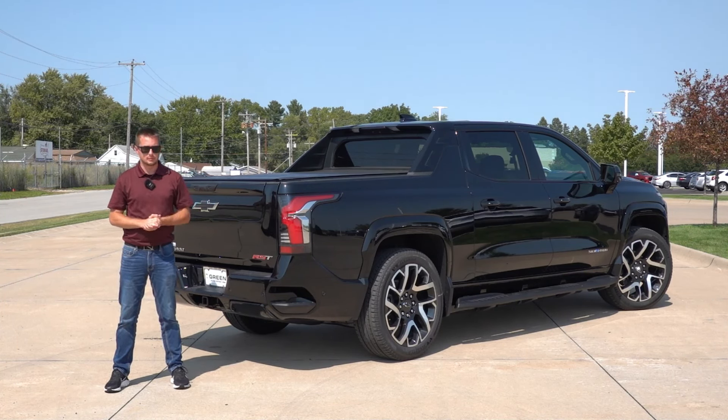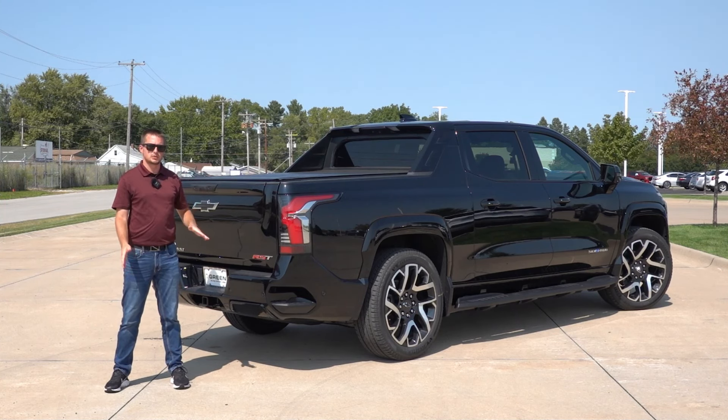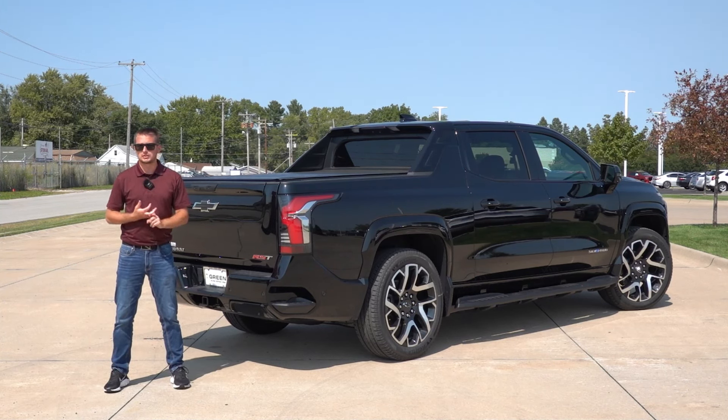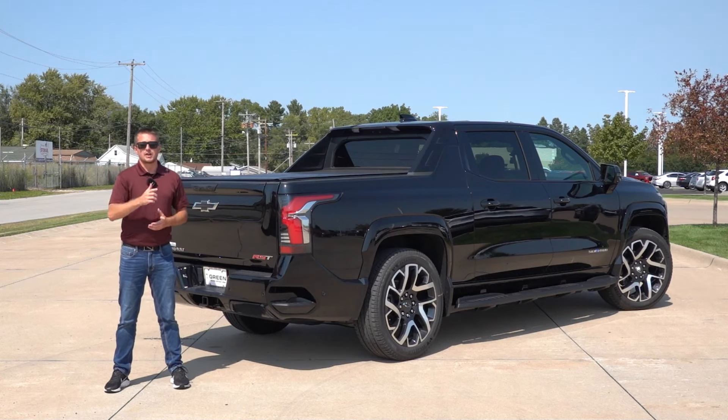Normally I post driving impressions separately, but due to the overall time requirements and the time I had available with this truck, I'm just going to put it all in one video and give you everything I like, dislike, as well as my overall driving impressions. So without further ado, let's not waste your time and get right into it.